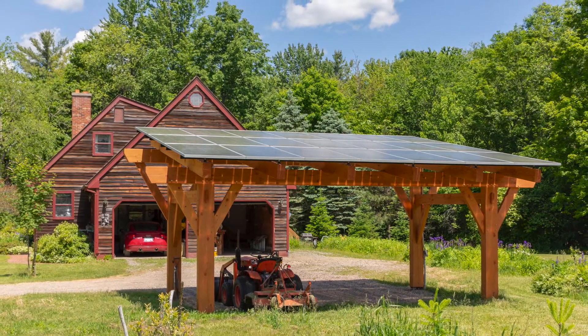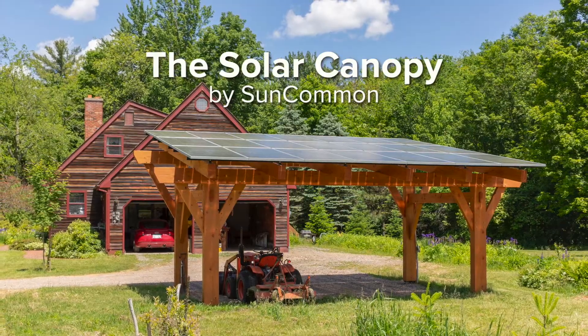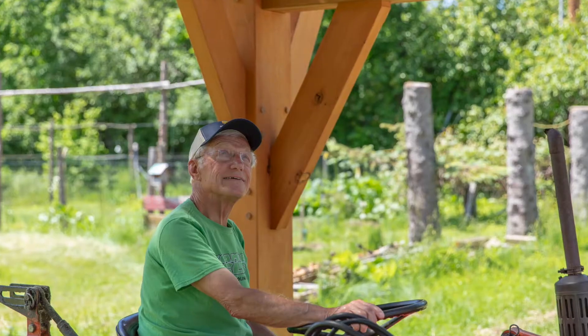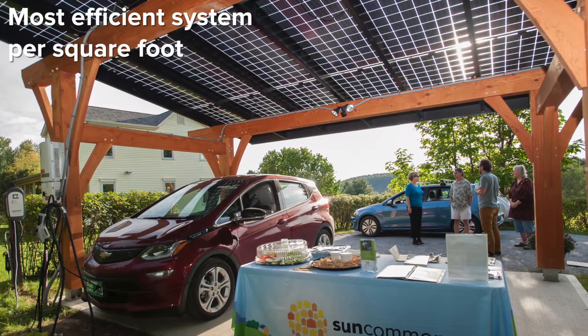What's the most beautiful and efficient way to power your home? A handcrafted solar canopy by SunCommon. SunCommon's solar canopy is a unique way to power your life with a show-stopping reflection of your personal style, and it's the most efficient system per square foot.